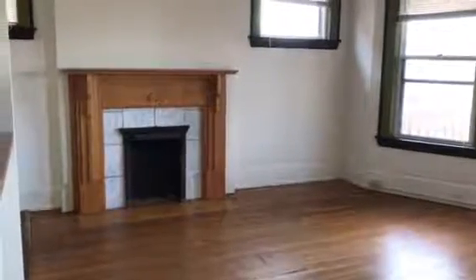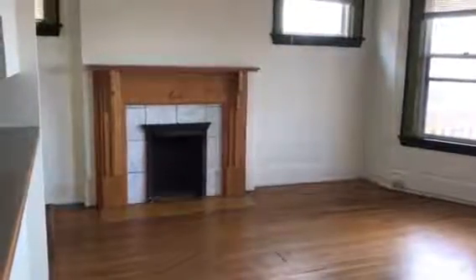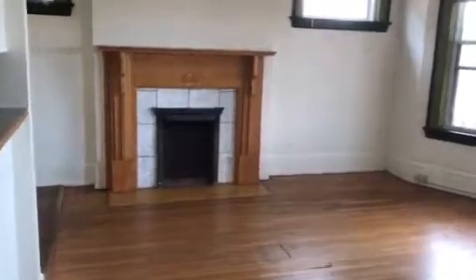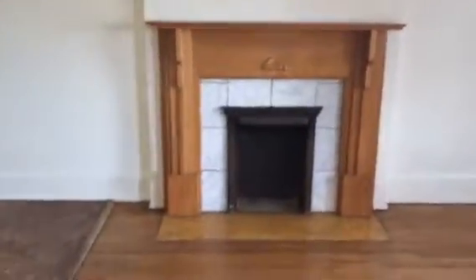Hi and welcome to this third floor one bedroom located on 21st and Blaisdell Avenue South. This is a really cool unit because it's got so much character. First of all, as you can see, it's got this decorative fireplace and the whole living area in here is hardwood floors.